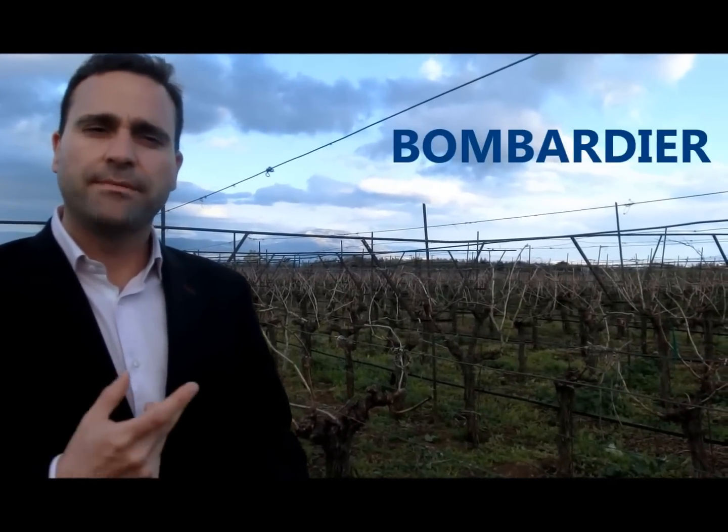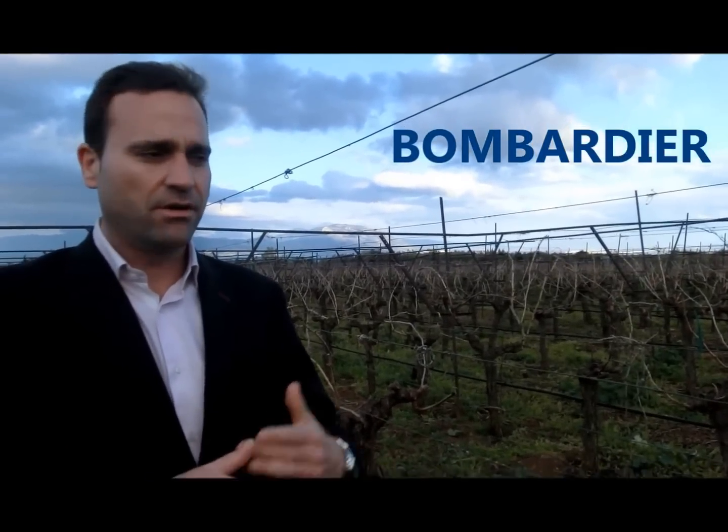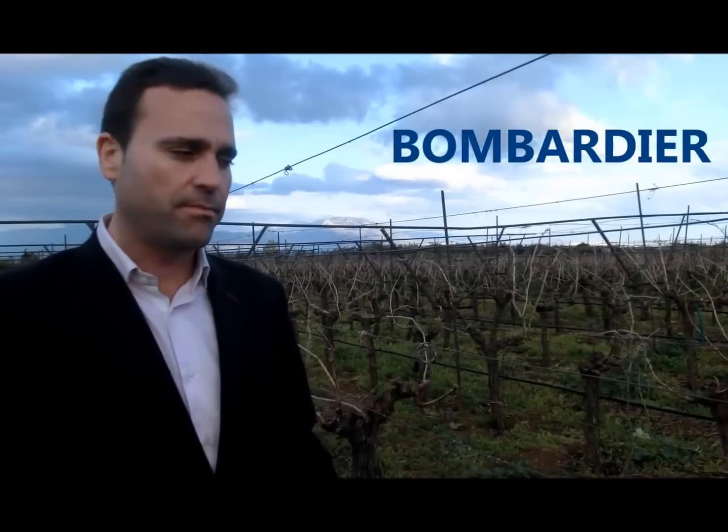Then Bombardier. Bombardier will be used to promote the initial stage of vegetative development of the crop.